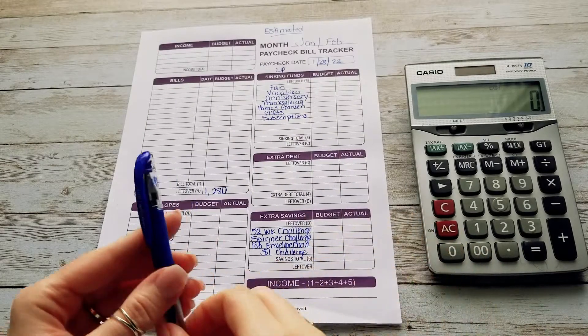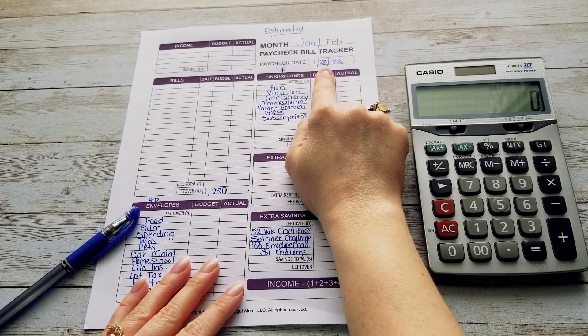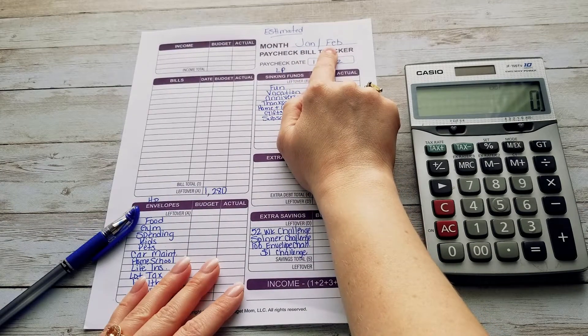Today we're going to be doing an estimated budget for our January 28th paycheck. The month up here is January/February because although we do get paid in January, most of the money is going to go towards February expenses.